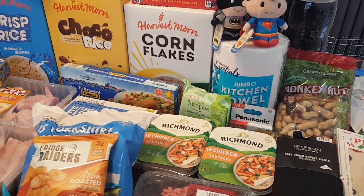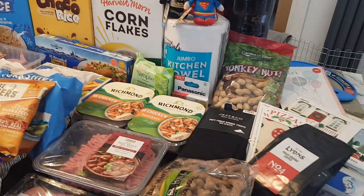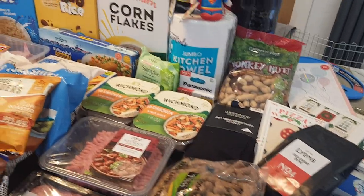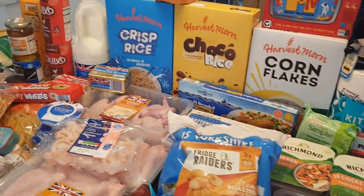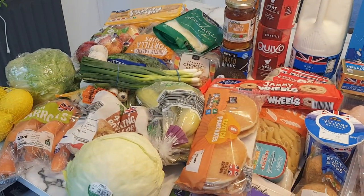Hi everyone, welcome back to my channel and to this week's shopping haul. Today I've been to Home Bargains, Tesco's and Aldi. Altogether I think it came to about £90.